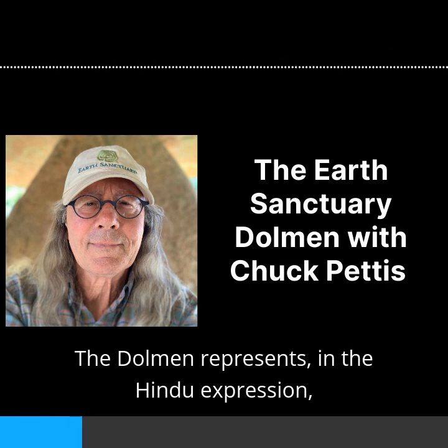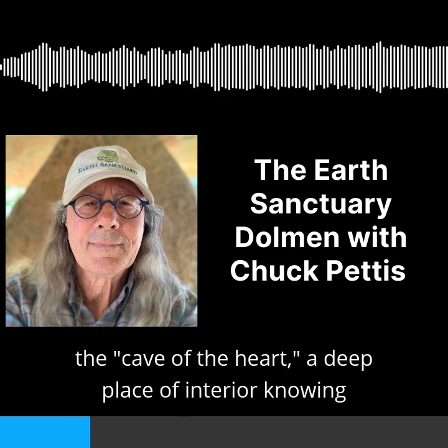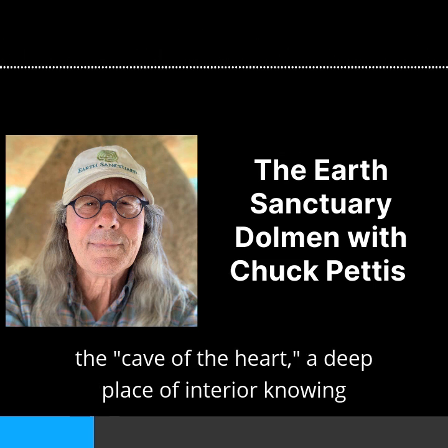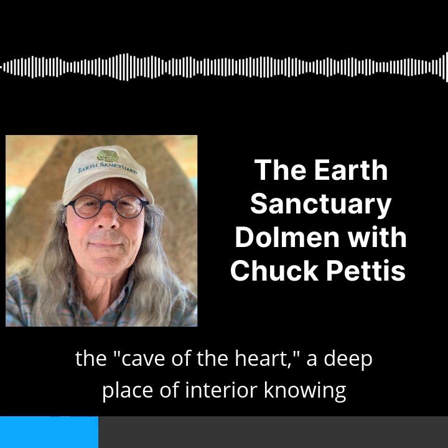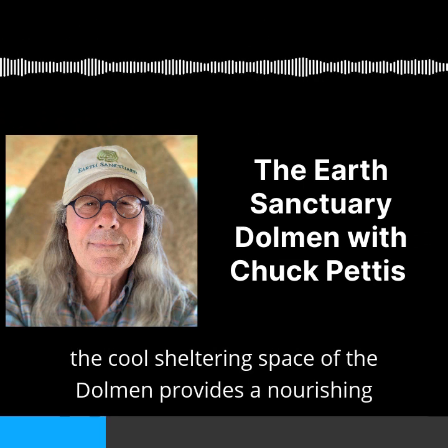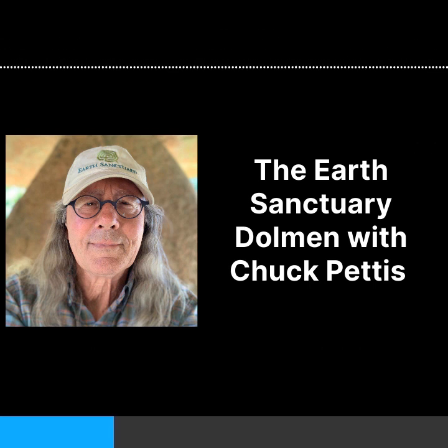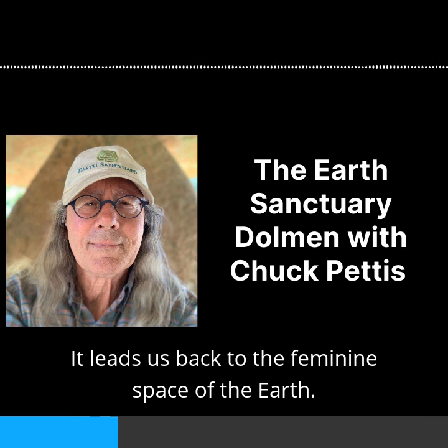The dolmen represents, in the Hindu expression, the cave of the heart — a deep place of interior knowing that lies at the center of each one of us. Like a womb, the cool, sheltering space of the dolmen provides a nourishing and protected place for reflection. It leads us back to the feminine space of the Earth.